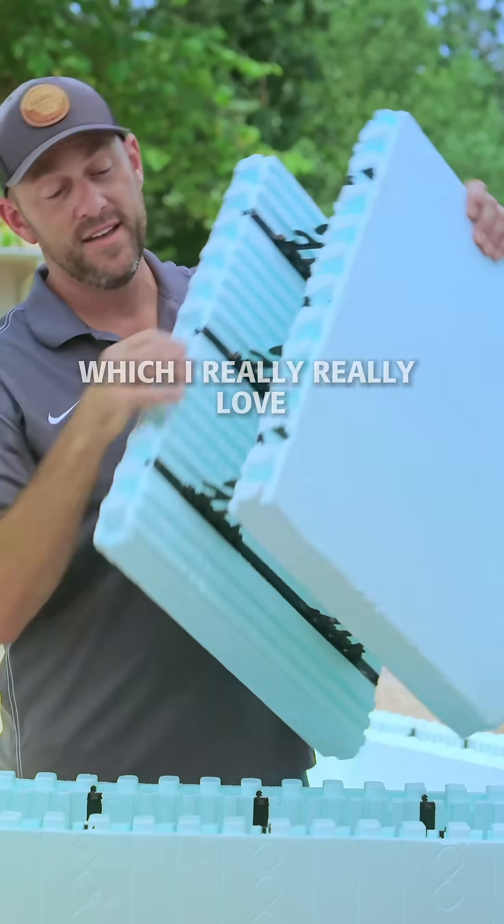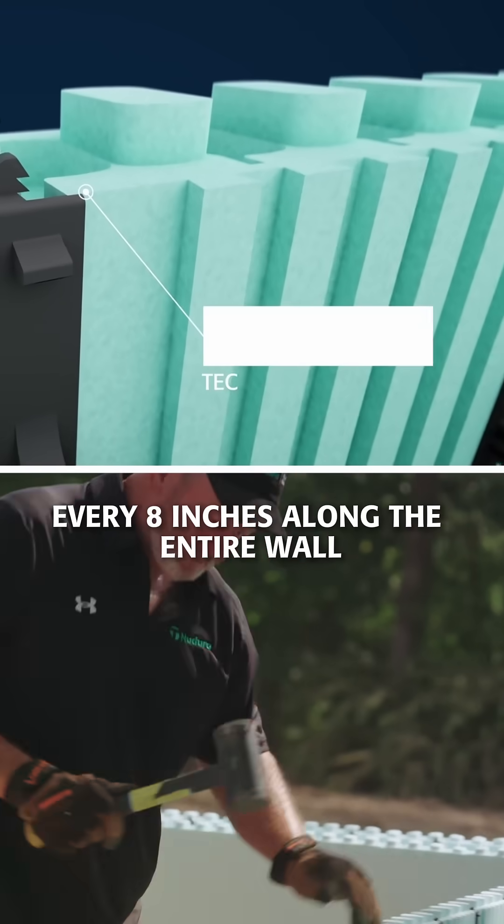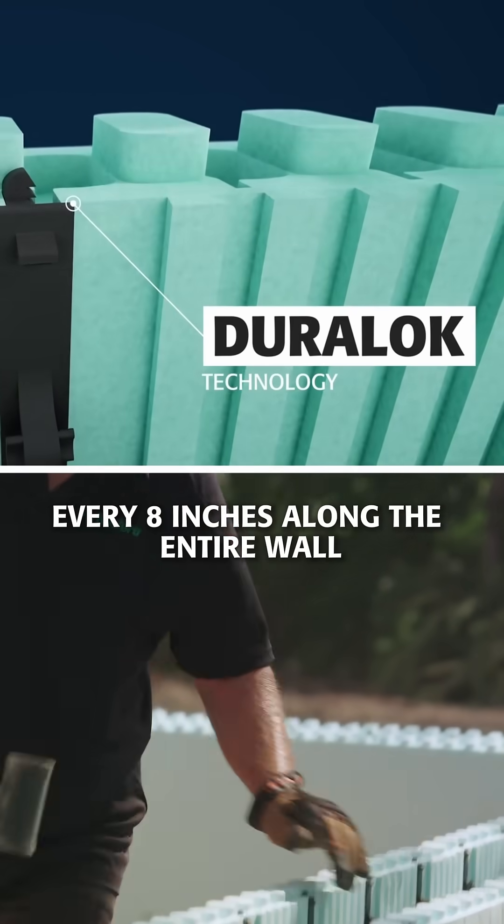The next is DuraLock technology, which I really love. These little teeth right here actually lock these forms together every eight inches along the entire wall.